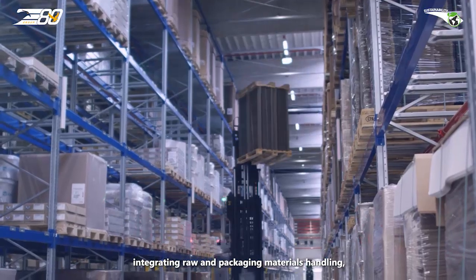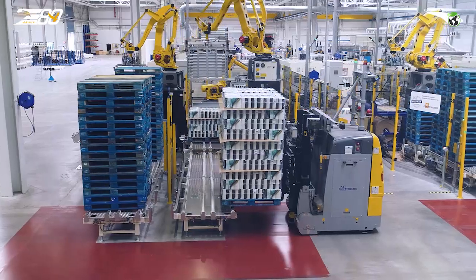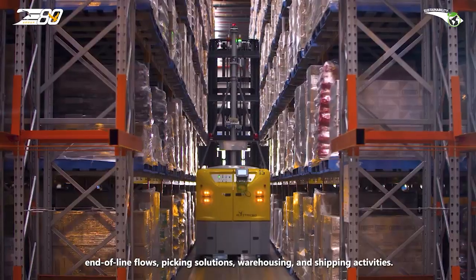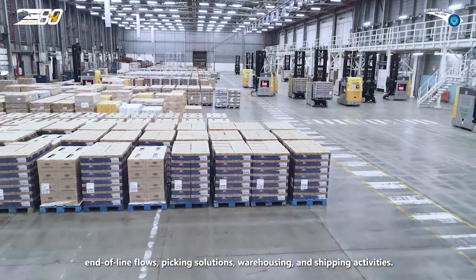integrating raw and packaging materials handling, end-of-line flows, picking solutions, warehousing and shipping activities.